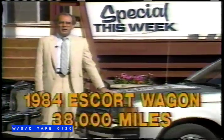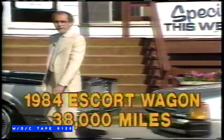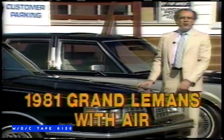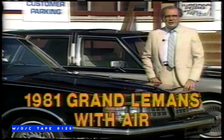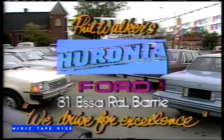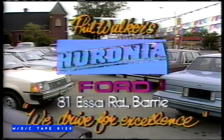Here's a 38,000-mile '84 Escort wagon with automatic, power steering, brakes, and FM stereo cassette, and a 1981 Pontiac Grand Le Mans V6 automatic with power steering, brakes, and air conditioning. Quality reconditioned used cars with free warranties is another way we drive for excellence at Phil Walker's Huronia Ford.